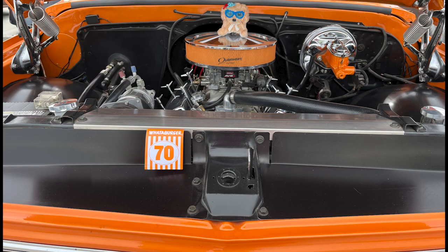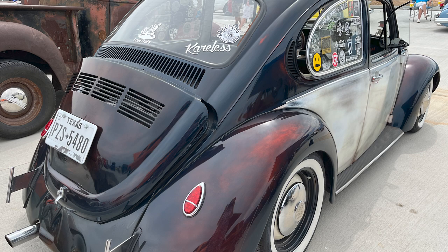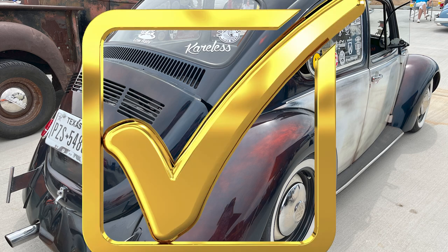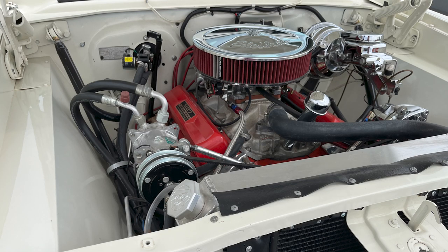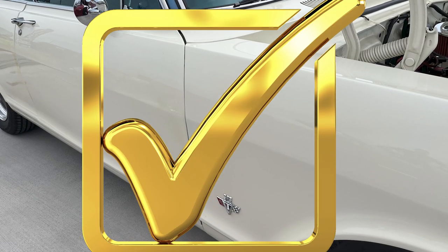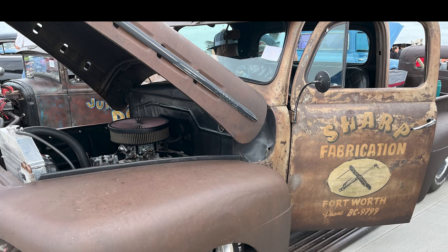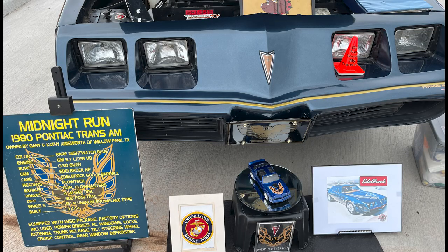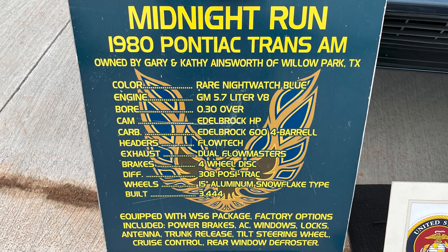And look at this cute little Whataburger car. Have you subscribed yet? I really need you to subscribe. And how about a Volkswagen Bug? Everybody's been in one of these, right? Everybody's going to get a score here. Never been in one of these. I think I've been in one of these — grandpa had one of these. Got a score there. And a nice engine — a Chevelle, it says. A fabrication truck — never been in one of those. How about this Midnight Run 1980 Pontiac Trans Am? Do not touch my Trans Am — okay, I won't. I promise. It's really nice.